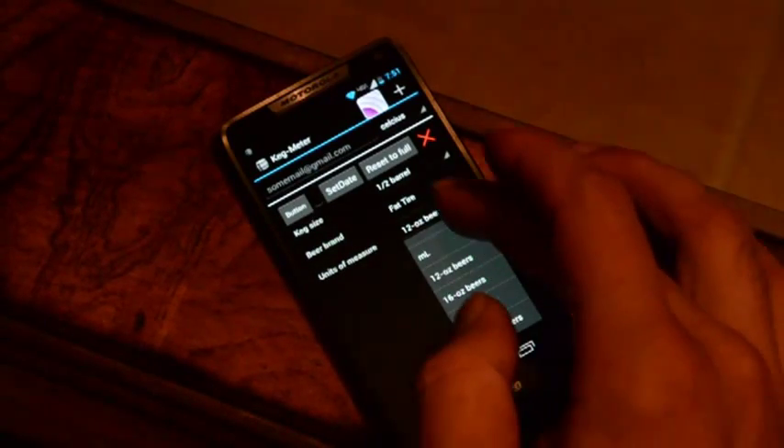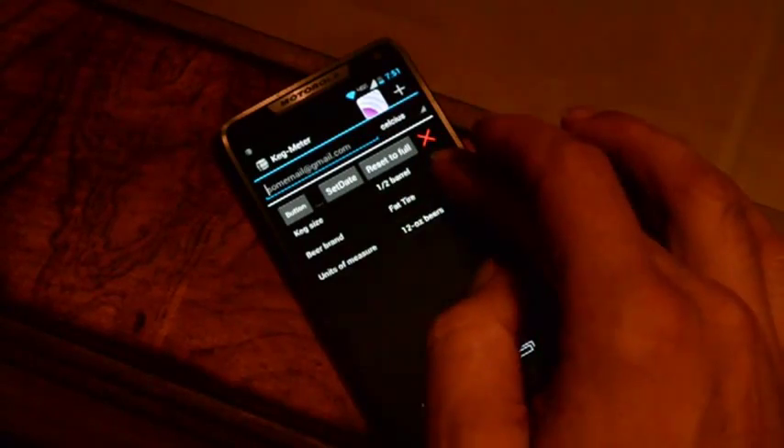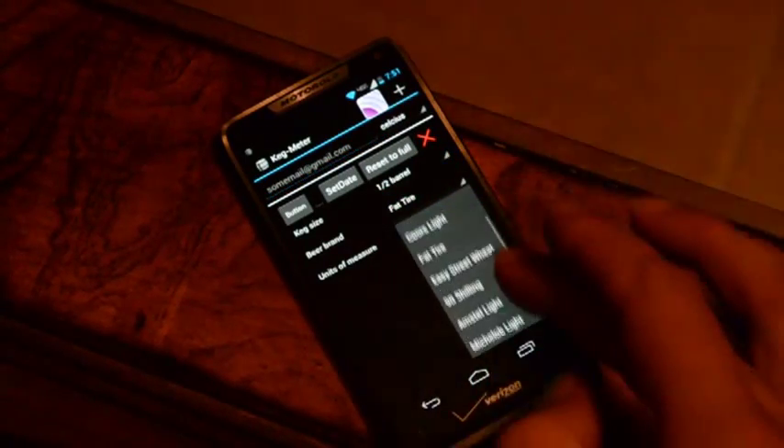Now you can know which one of your friends is pounding your beers while watching the game. When you get a new keg, simply select the brand name, the keg size, and what units you want your beer measured in, and you're ready.